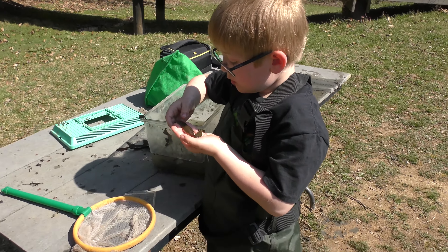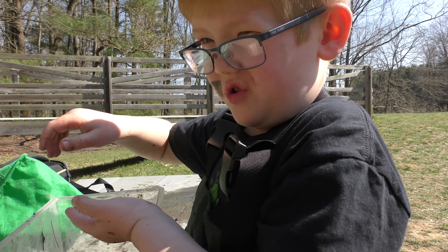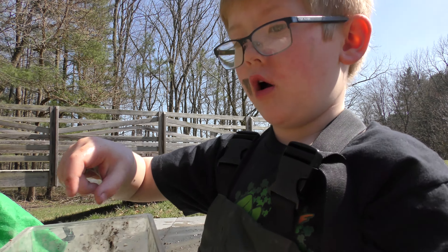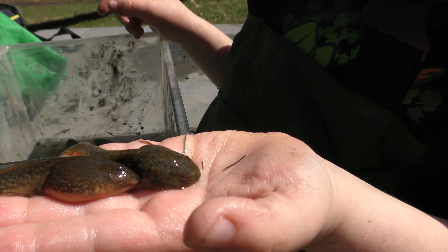So, you know how they come out of that egg? Well, when they come out of the egg, they're tiny little fins, and then they grow and grow and grow, and then they look like this. So this is actually the third stage.